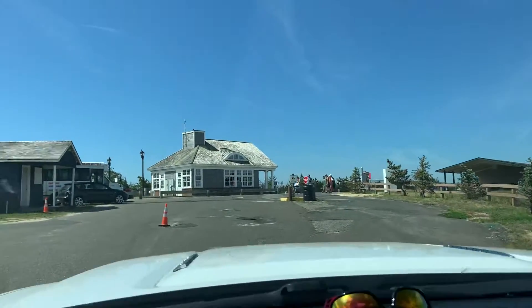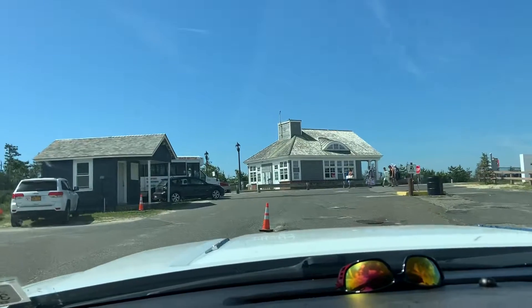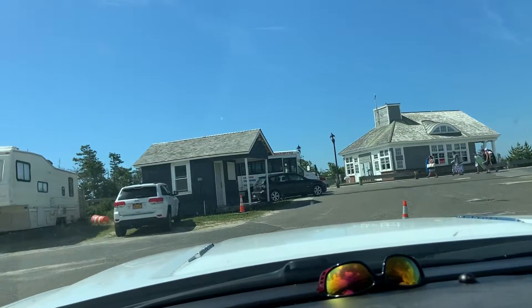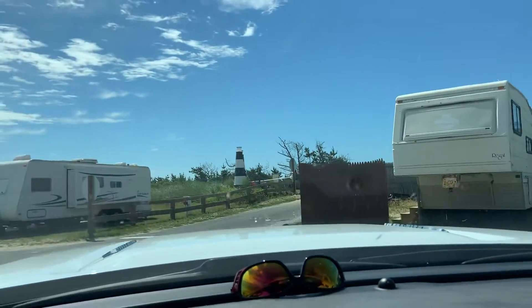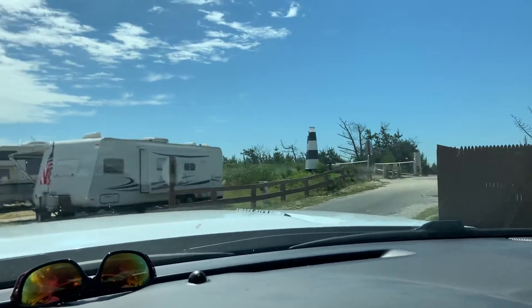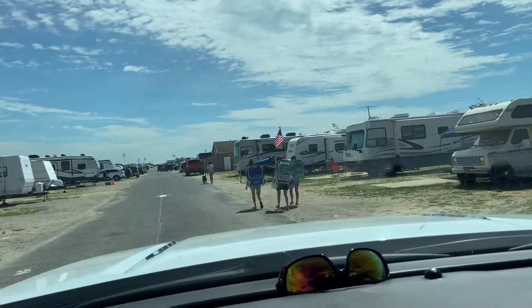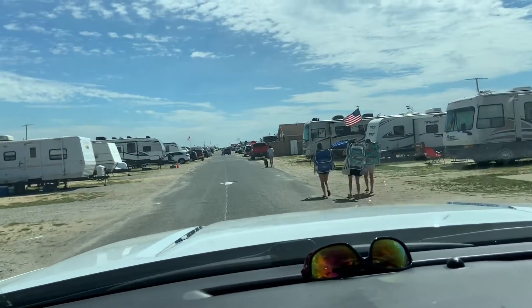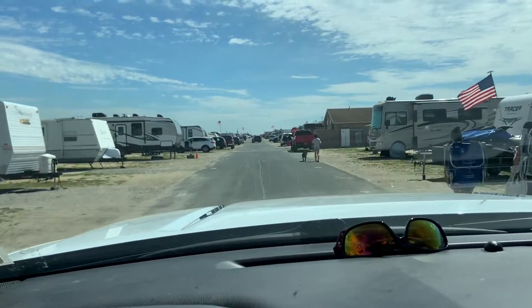This is Smith's Point Campground. It happens to be July 4th weekend, so it's packed. That's the main house you drive through when you come in. This is going to be the spots explained. Do not go on the beach — don't go to the sand, that's for four-wheel drive trucks.